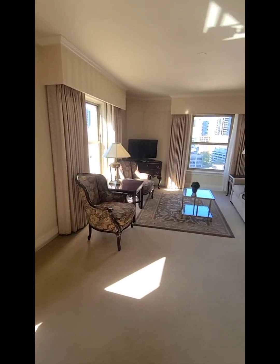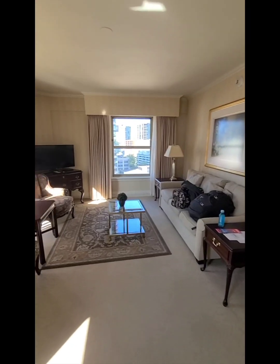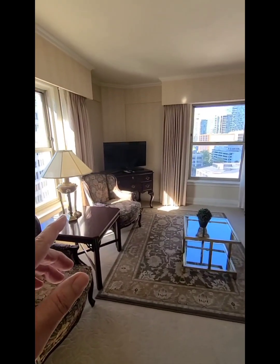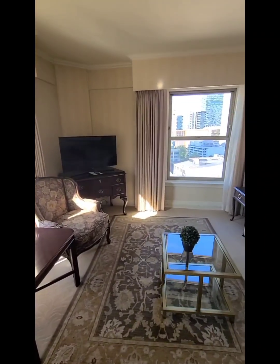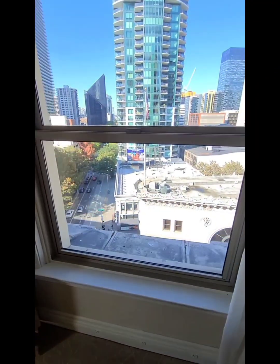Again, a corner suite. You have a television here. And the corner of 4th and Olive is just below us.